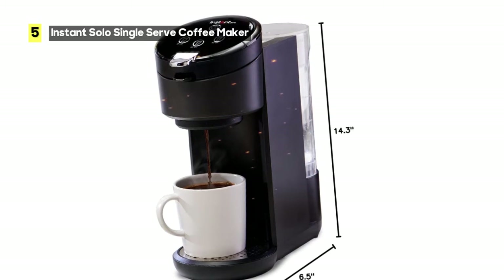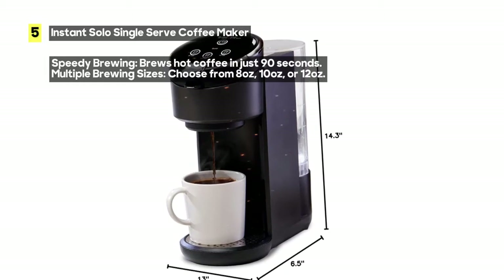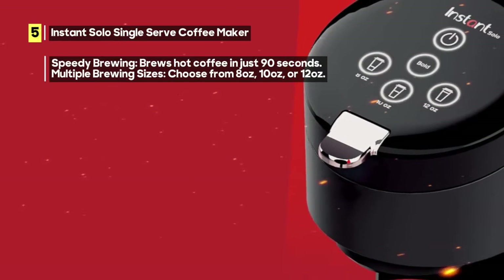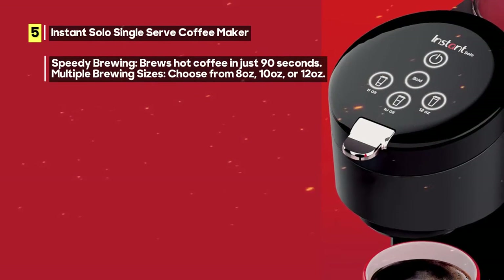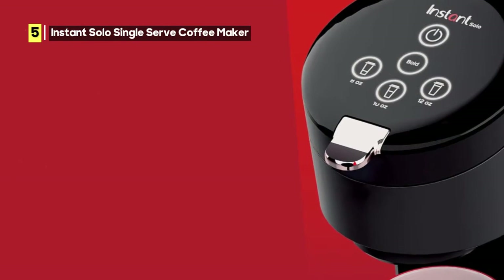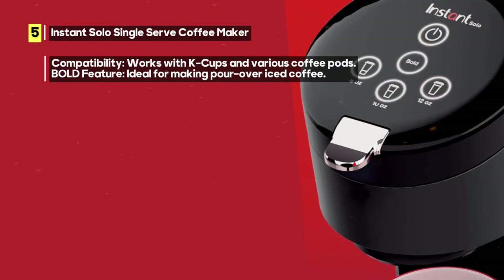You even have the option to add your choice of milk to create your ideal iced coffee. When it comes to speed, this coffee maker doesn't disappoint — you can brew a single serve of hot coffee in just 90 seconds. Choose from three different brewing sizes: 8 ounces, 10 ounces, or 12 ounces.